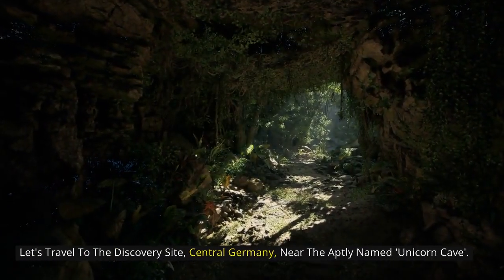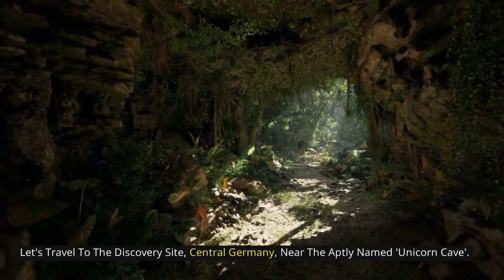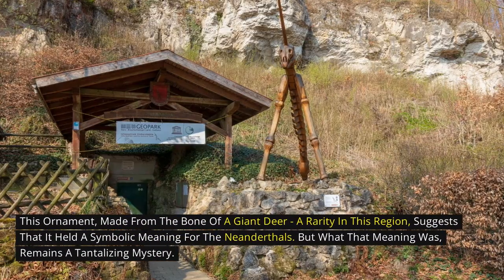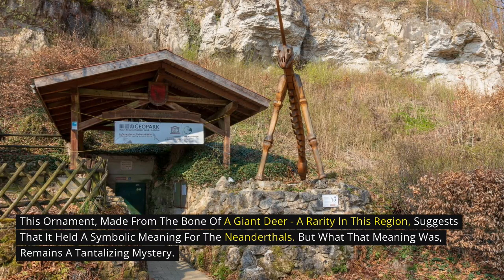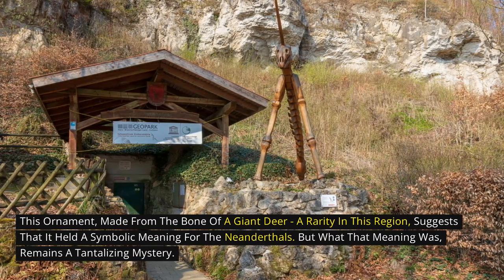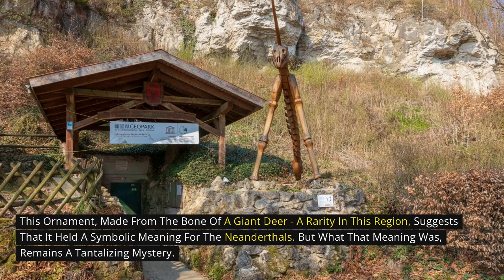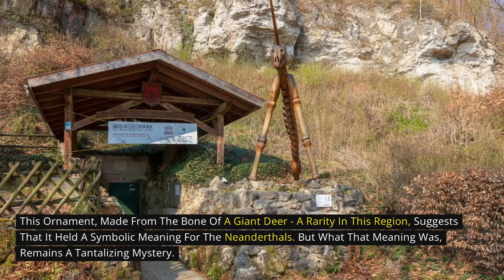Let's travel to the discovery site — central Germany, near the aptly named Unicorn Cave. This ornament, made from the bone of a giant deer, a rarity in this region, suggests that it held a symbolic meaning for the Neanderthals. But what that meaning was remains a tantalizing mystery.